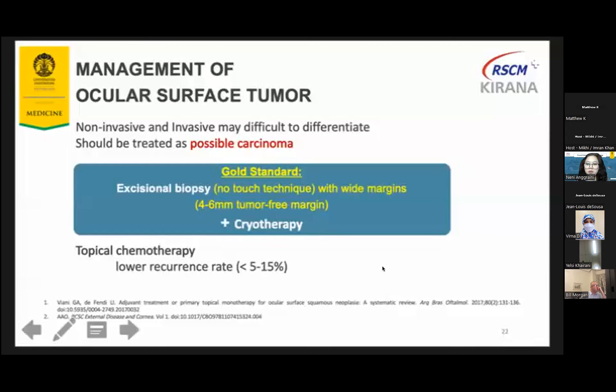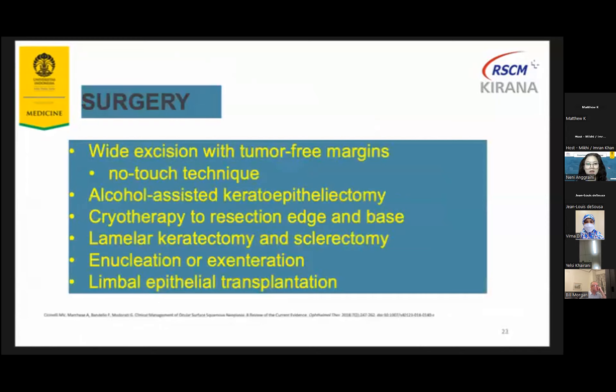Topical chemotherapy as adjuvant treatment can lower the recurrence rate. Surgeries for OSSN include wide excision with tumor-free margin, alcohol-assisted keratoepithelioectomy if there is corneal involvement, cryotherapy to the resection edge and tumor base, and if necessary laminar keratectomy and sclerectomy if there is scleral involvement. Enucleation if there is intraocular invasion, and exenteration for extraocular or orbital invasion. Limbal epithelial transplantation is indicated for limbal stem cell deficiency following excision in the corneal area.